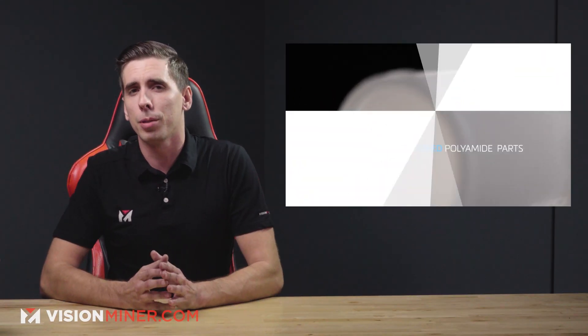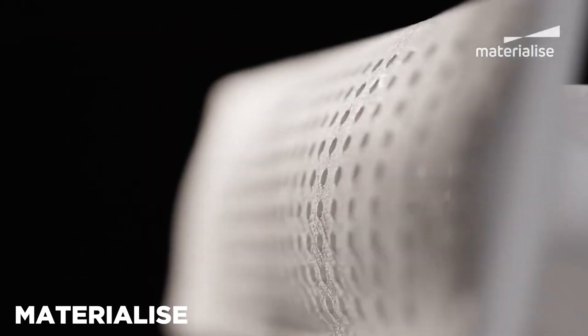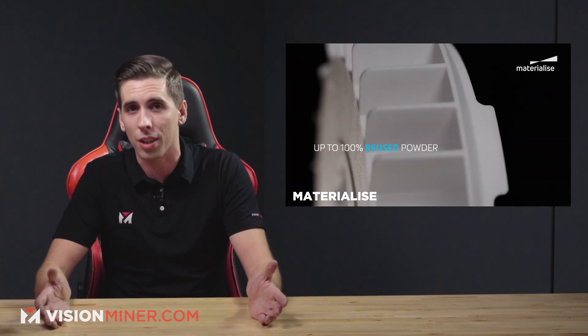Starting off today, we've got BlueScent. Materialise is now able to recycle 100% of their sintering powder for SLS 3D printing. For those in the know, this is pretty gnarly. 3D printing is often better, more economical, and even more green than traditional methods, but it does still produce waste. In the case of Powder Bed Fusion or SLS, there's actually a lot of waste.